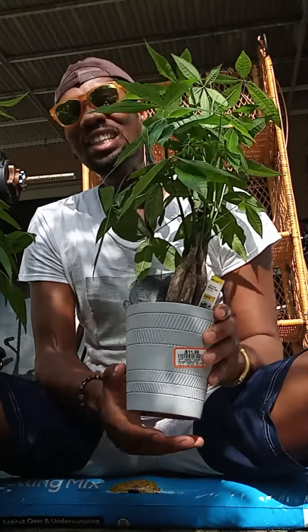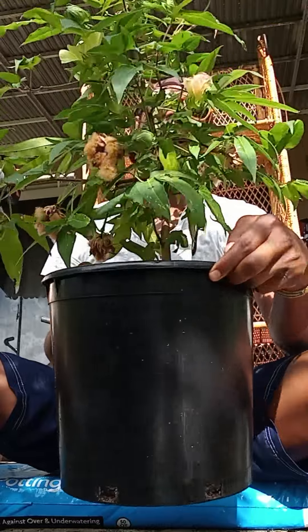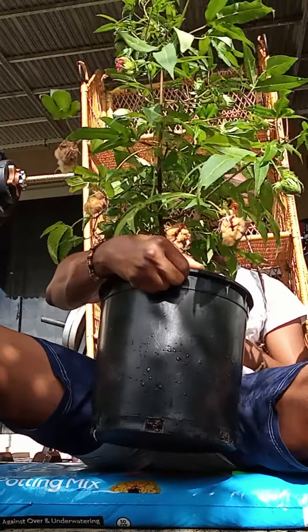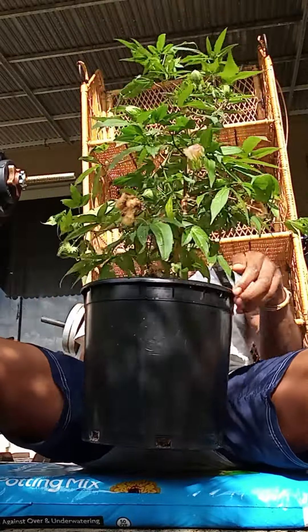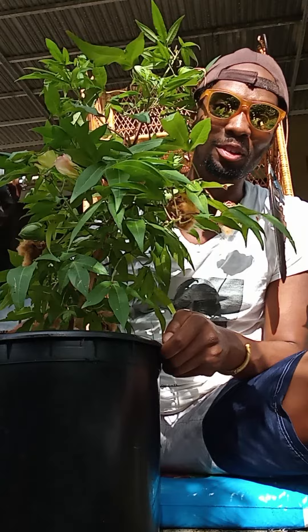But as I look at this hibiscus bonsai money tree here, it just ain't got nothing on this brown tan weed-looking cotton plant right here. I'm sorry. Say what you want. But for me, this plant right here is it — it is the original money tree, and especially because it is made of 75% cotton, 25% linen.